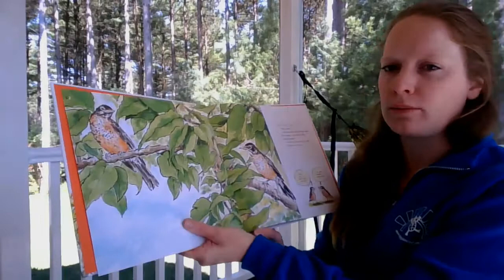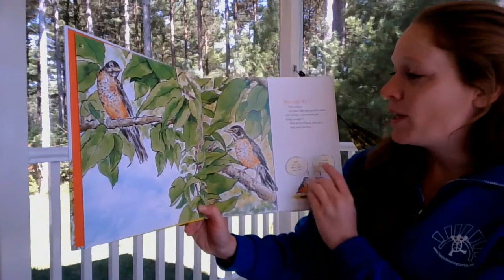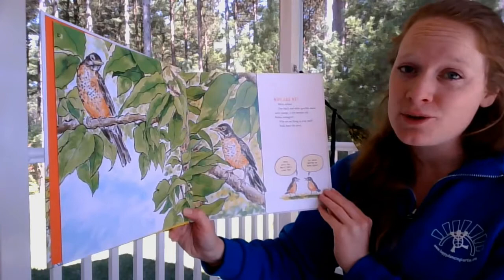Who are we? We're robins. Our black and white speckles mean we're young, a few months old — robin teenagers. Why are we living in your yard? Well, here's the story. First, let's tell about Dad's long trip.